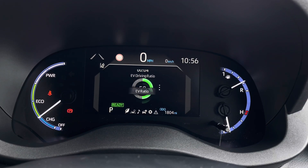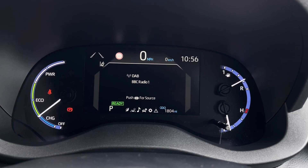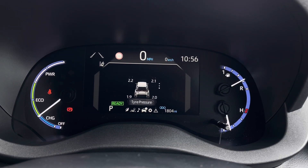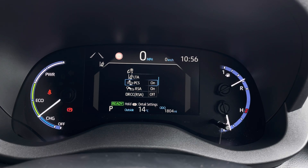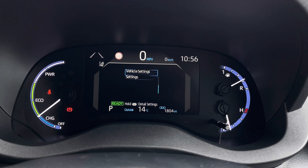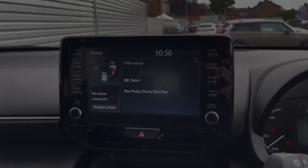On the instrument cluster display you've got access to your different driving data including your average fuel consumption. You've got your trip data, hybrid information, and there are also vehicle settings including your lane departure warning system and pre-collision warning system — features that keep you safe and secure while on the go.